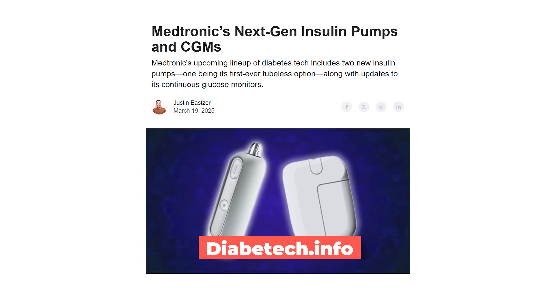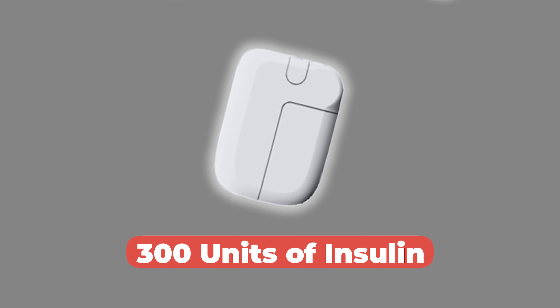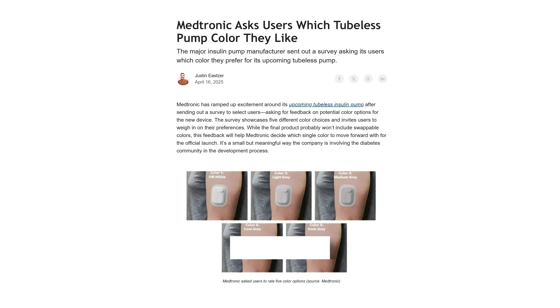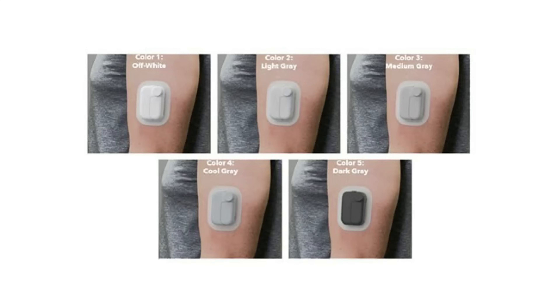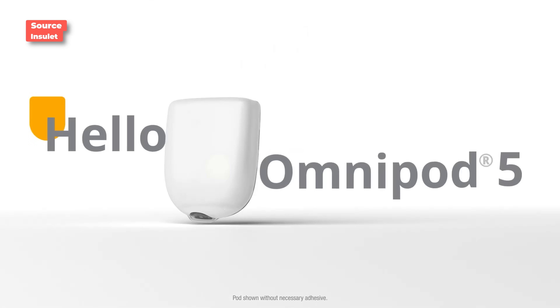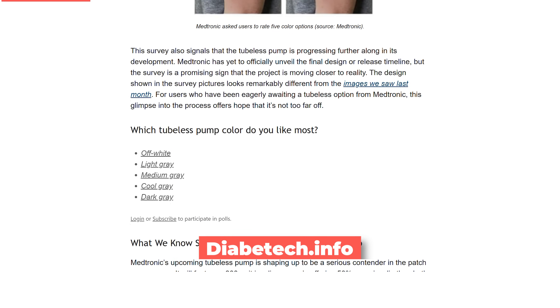Speaking of someone working on a tubeless pump that lasts seven days — Medtronic. There's a lot we already know: it would hold 300 units of insulin, 50% more than tubeless pumps today. That means people with type 2 diabetes who use more insulin could wear it the full three days, while type 1 users using less could potentially wear it for a week. Medtronic says they're working on using their extended seven-day infusion set on this device. The pump is said to be modular with multiple pieces, and Medtronic recently sent out a survey to users asking what color pump they want.